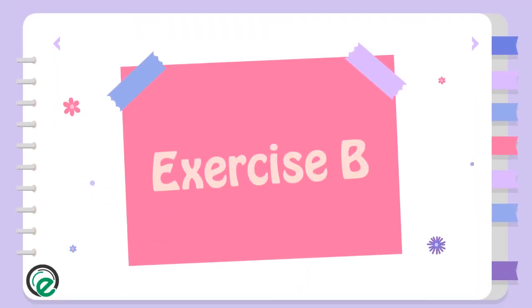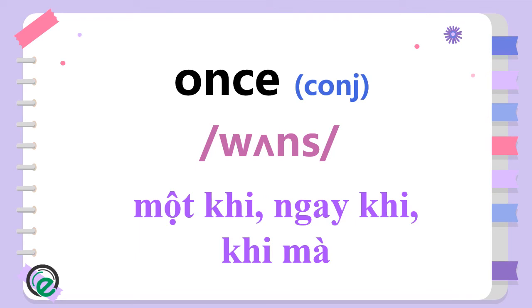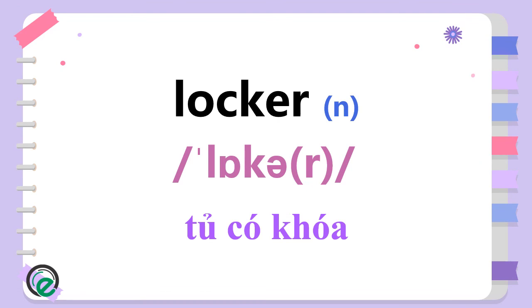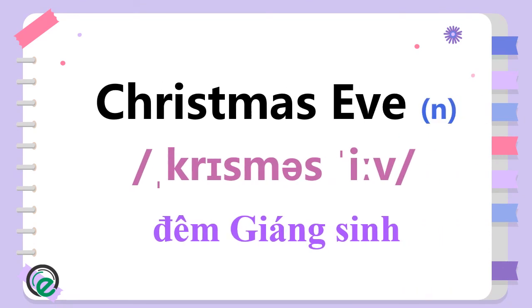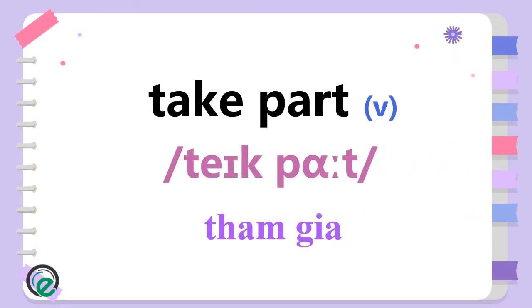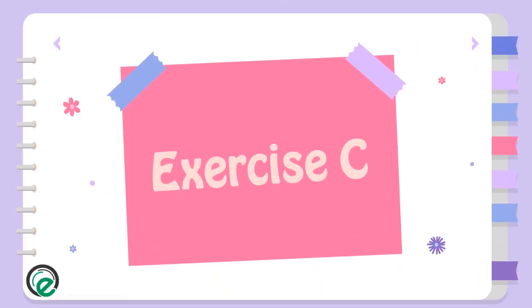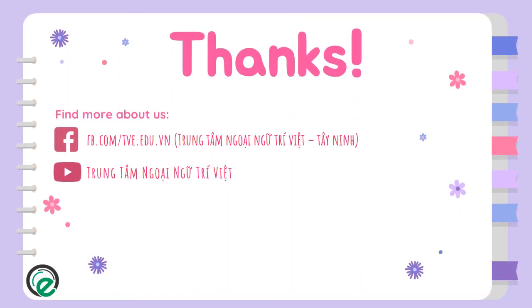Exercise B. Once. Locker. Christmas Eve. Take part. Exercise C. Practical. Thanks for watching — you can find more about us in the links below.